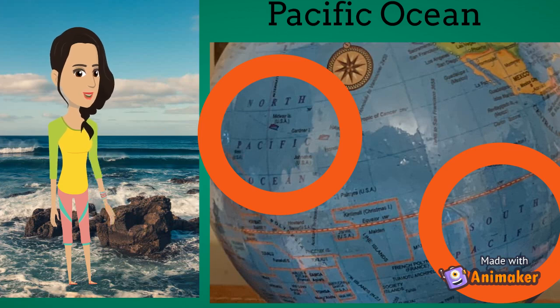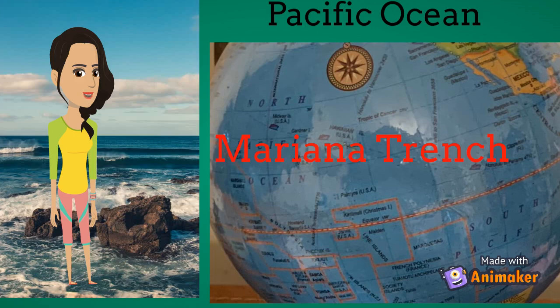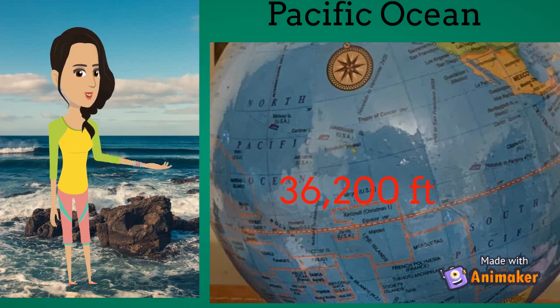Next, we'll be learning about the Pacific Ocean. The Pacific Ocean is the largest and deepest ocean. Its deepest point is the Mariana Trench, with a depth of approximately 36,200 feet. It separates Asia and Australia from North and South America.